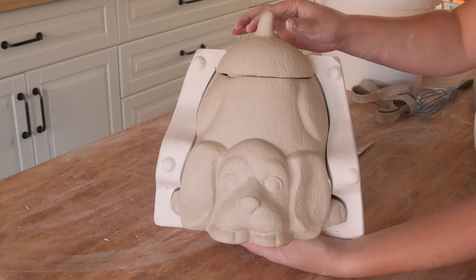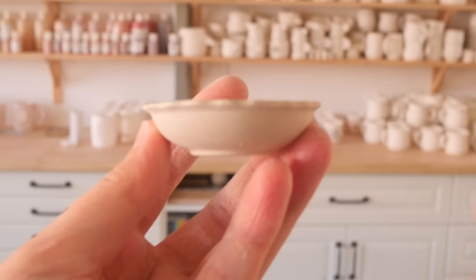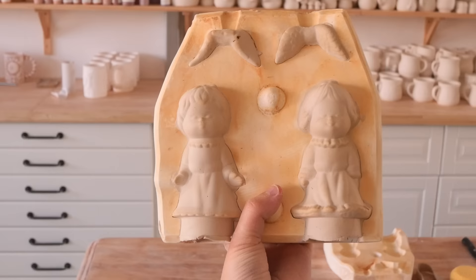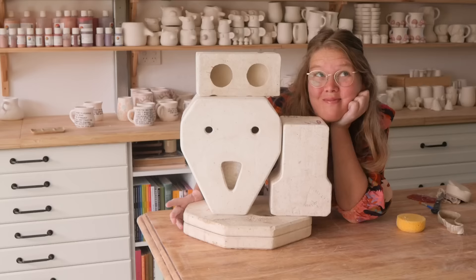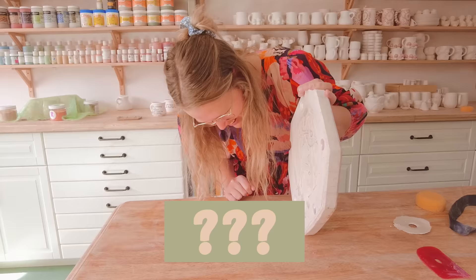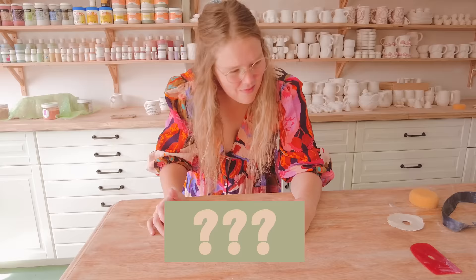What did you think of this episode of Smash or Pass? Did I make the right decision? Let me know in the comments and share any ideas you have for the passed pieces. Don't forget to like and subscribe for more. I feel like if I saw this at the op shop I would leave it there. I think I was misled by the name on that one.